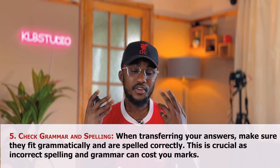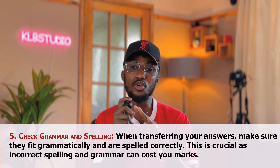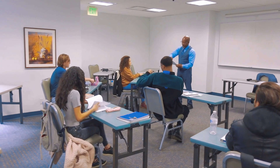The fifth point is you need to also check your grammar and spelling. When transferring your answers, make sure they are grammatically correct and spelled accurately. This is crucial as incorrect spellings are going to cost you a lot of marks. When transferring your answers to your answer booklet, make sure they make sense and the spellings are correct. They will mark you based on spellings and grammatical errors because they want to know that you are able to listen to what someone is saying and transfer it into writing.